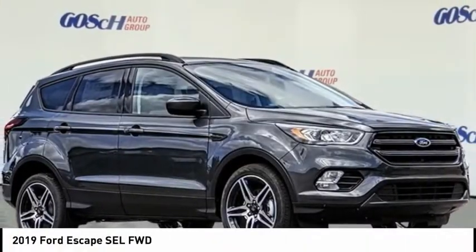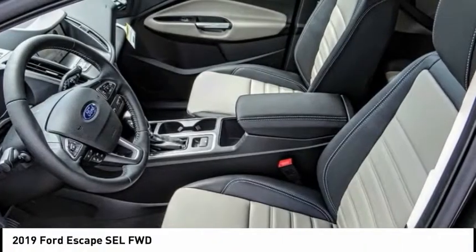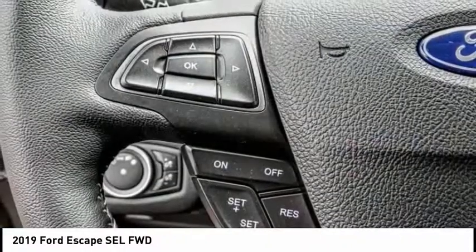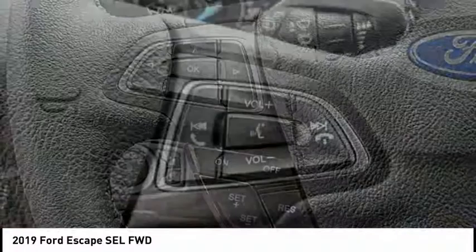Stop by and take a look at the 2019 Escape. Gas engines flex, tow, sip, and go with Ford Escape, and is priced below $35,000.